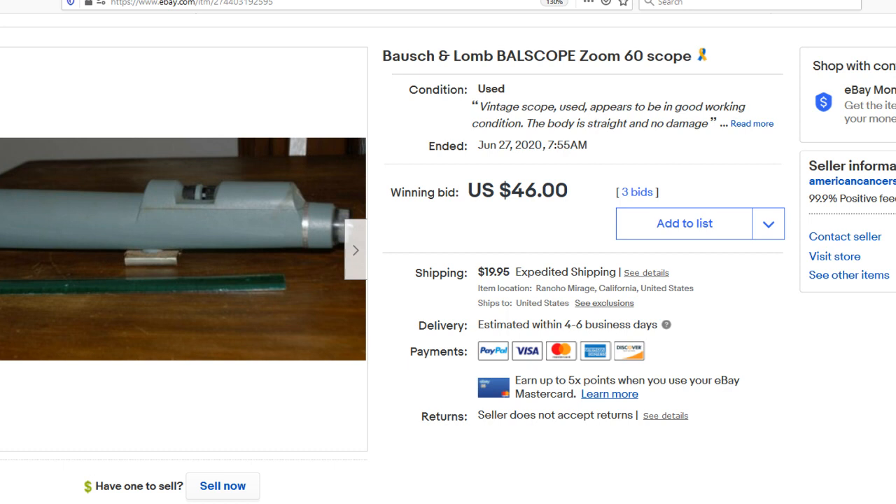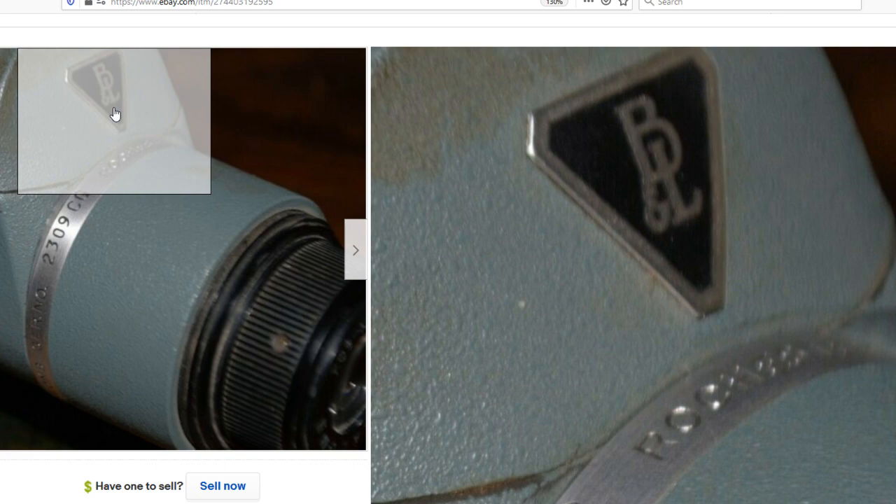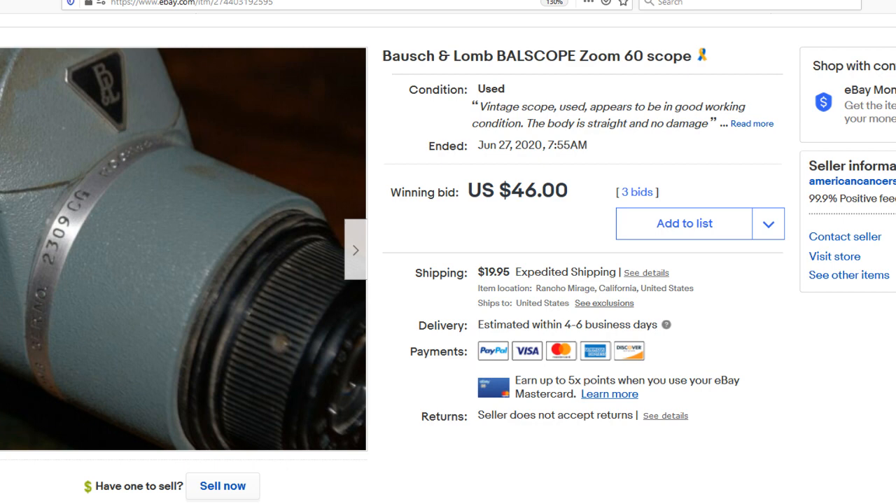First up, we have this Bausch & Lomb Zoom 60 scope. This sold for $46 and it is some sort of spotting scope. I'm not exactly sure what kind of mount this had to go on. There's the Bausch & Lomb logo — that's one of the vintage older ones. For those that don't know, Bausch & Lomb is definitely a bolo brand to keep a lookout for.